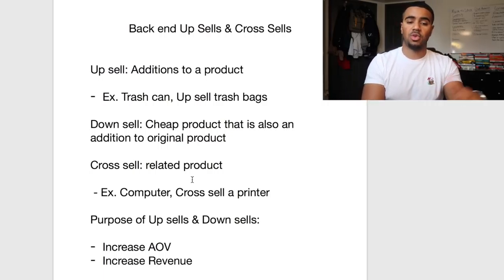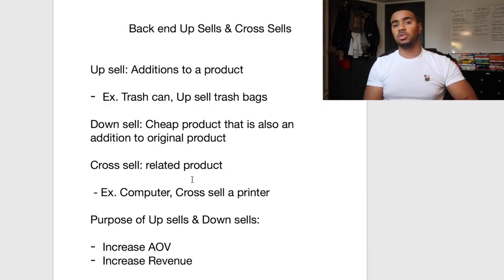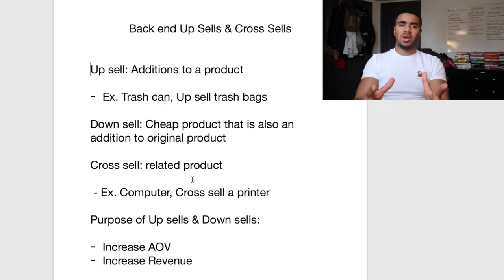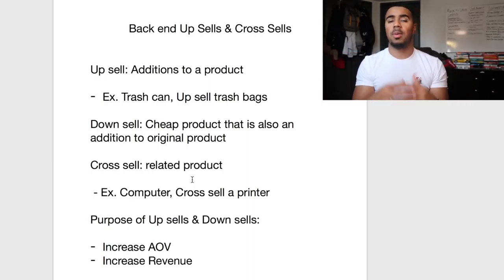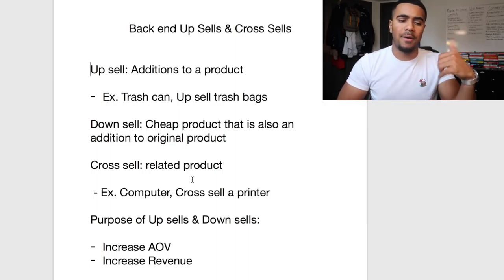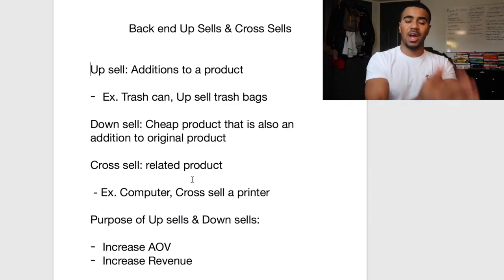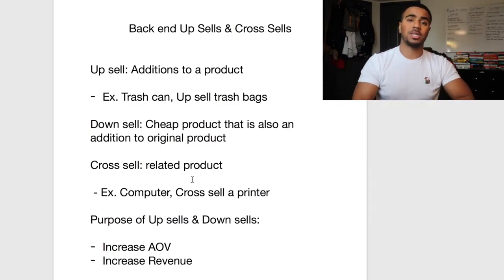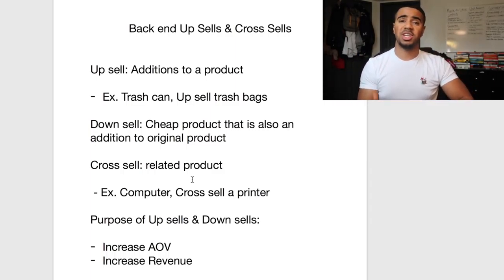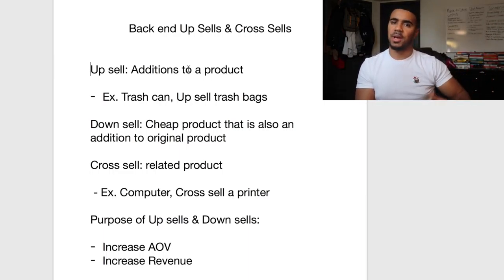Some of you guys may be brand new to this and not know what an upsell or downsell is. For those of you that don't know, upsells are simply additions to a product. If you're selling a trash can, a perfect upsell would be trash bags, because of course the customer is gonna need them. Downsells are also additions to a product, but usually a lot cheaper — for example, a less expensive trash bag.